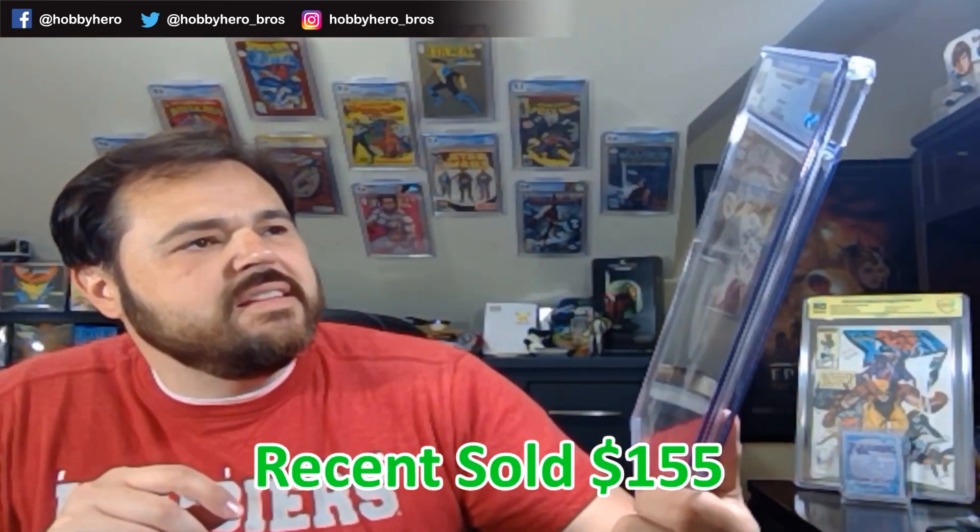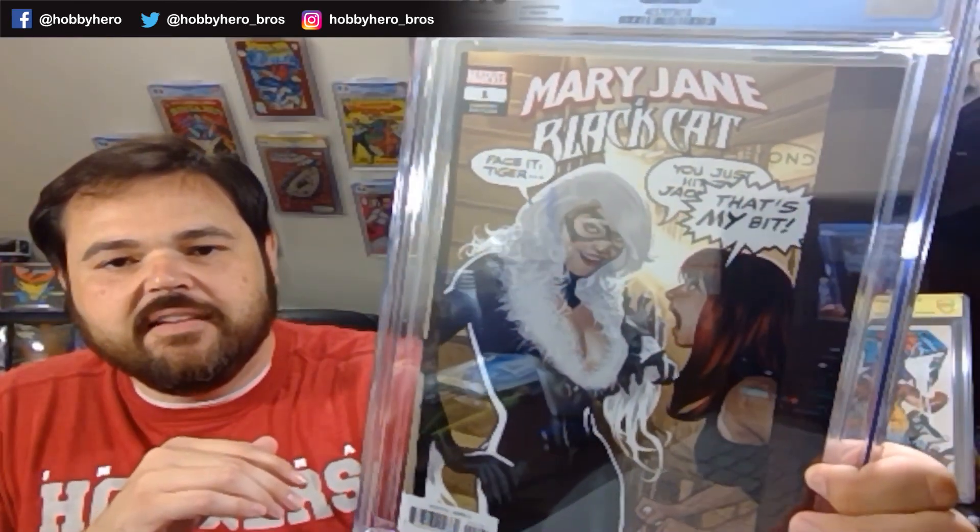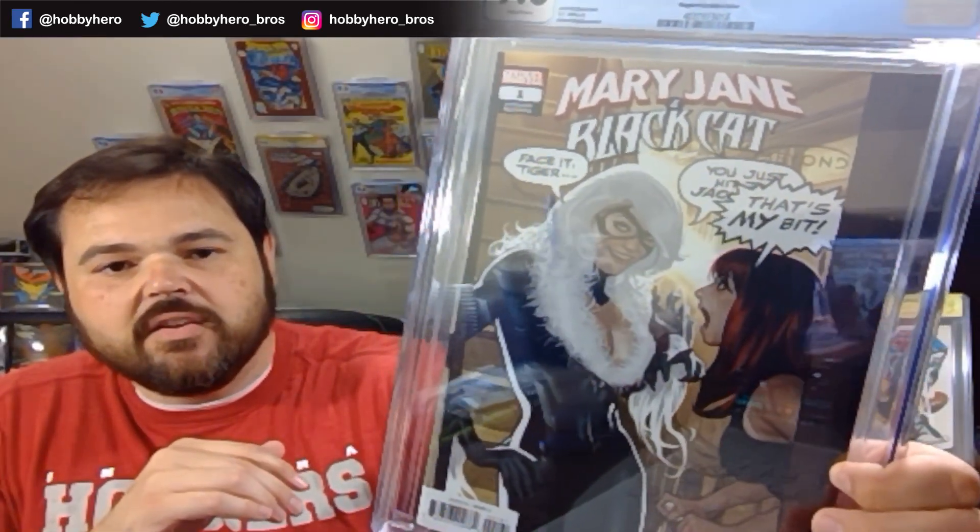Now there's the Adam Hughes — Mary Jane and Black Cat Beyond number 1. This is a 1-in-50 variant. I was a little worried this one wasn't going to get a 9.8 — it was the only copy my local game shop got, and the corner wear was a little more extreme than I would have liked. But happy it came back as a 9.8. Just a great Adam Hughes cover, and obviously Black Cat using MJ's famous line at the doorway. There will be more covers of this one in here — I'm sure there's a cover A in here somewhere too.